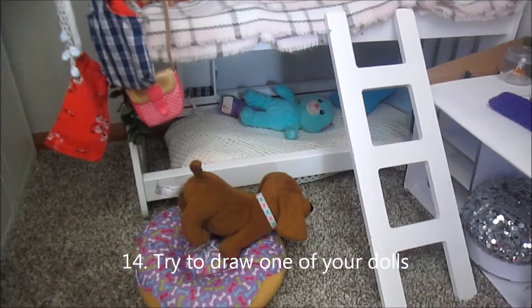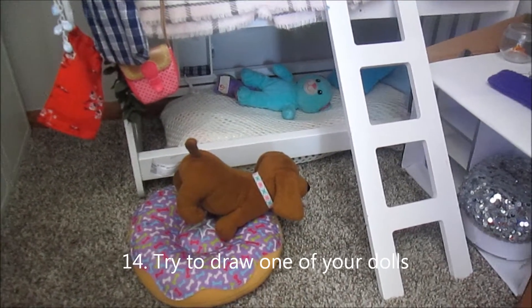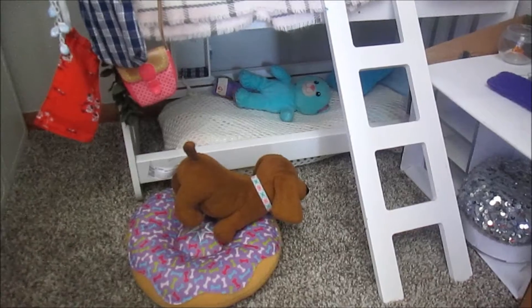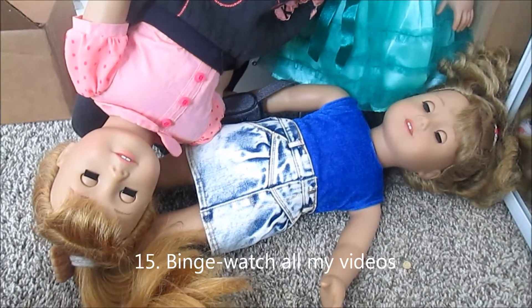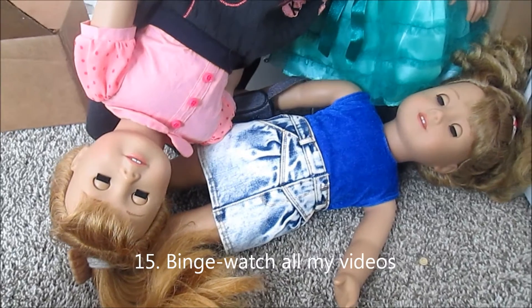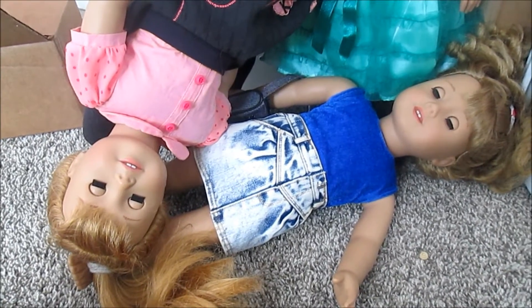Try to draw one of your dolls. I don't have any examples to show you right now, unfortunately, but still try to draw one, even if you're not very good at drawing. Binge-watch all my videos — I post one every single week, so there's enough for maybe an hour.